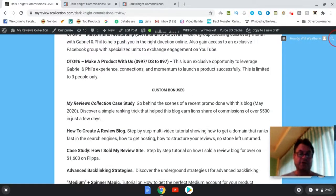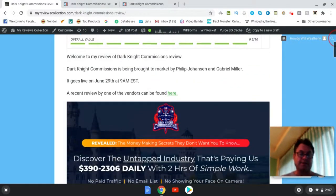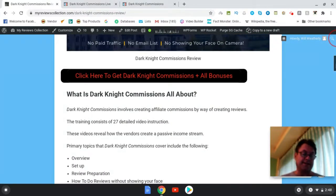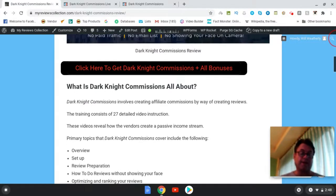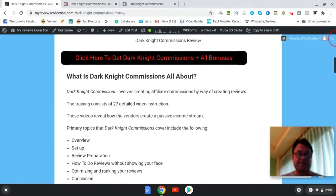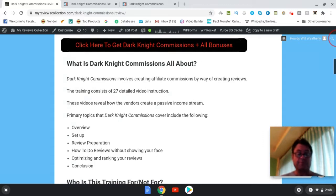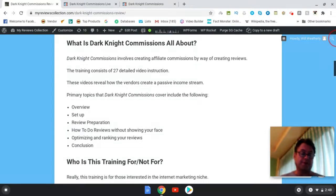So what is Dark Night Commissions? This is a new information product being brought to market by Philip Johansson and Gabriel Miller. It goes live June 29th at 9 a.m. EST. It's about a technique called launch jacking — a way that you can create review videos or a review blog to capture traffic hitting Google, the search engines, and YouTube seeking out reviews. It's essentially what I'm doing right now. The training is going to teach you how to create these reviews.